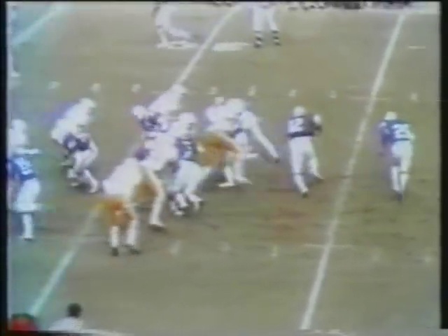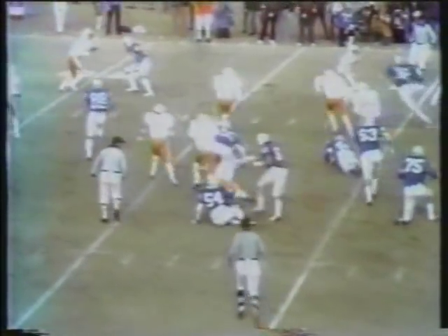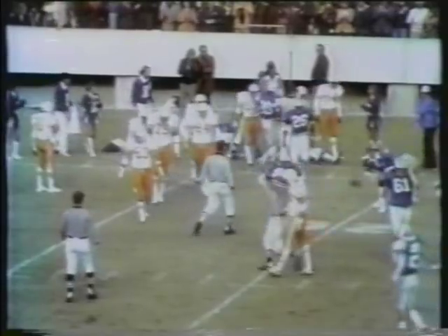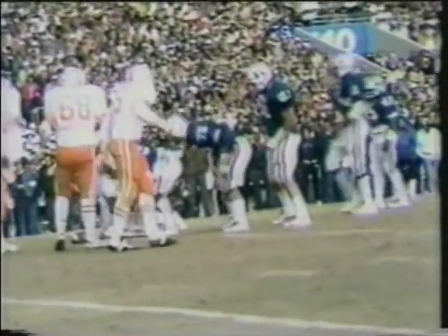They were pretty quiet for a while. First and ten from the 31. Ramsey on the roll — look at him ramble. Knocked out of bounds close to the 15-yard line. Jim Newton had to get there. Good shot at the offensive line.